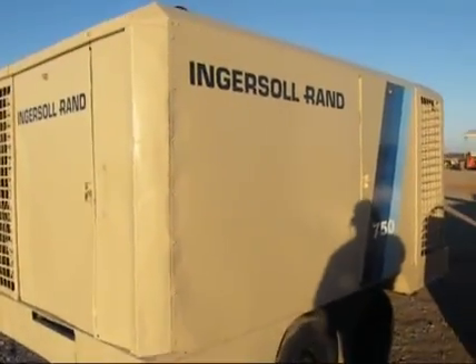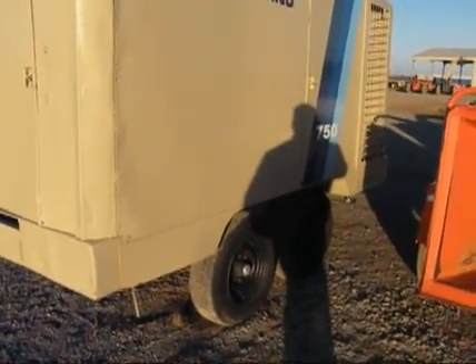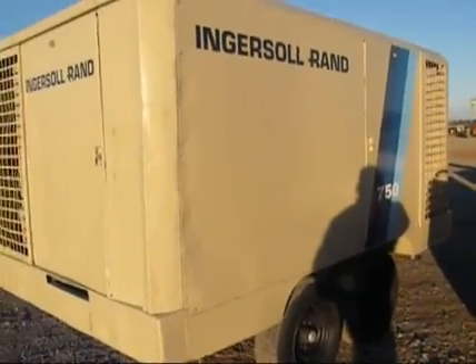Boys, here's a pretty straight older compressor — a big one. Doesn't come up very often. Starting at absolutely $100, it will absolutely sell. If you have any questions, give us a call.